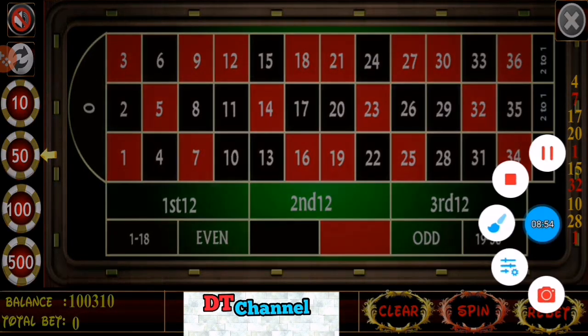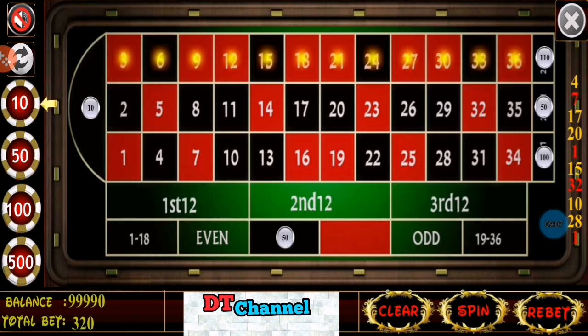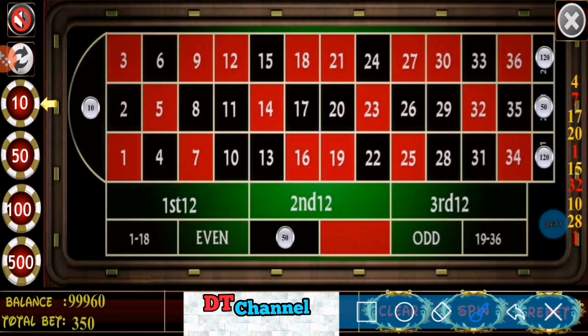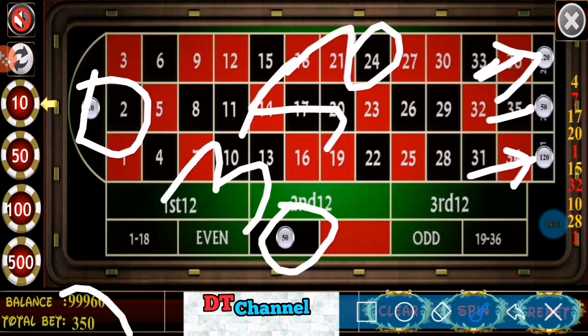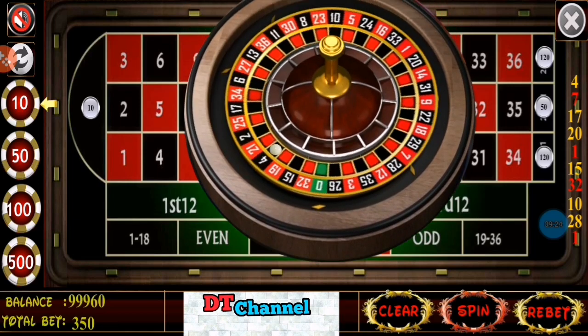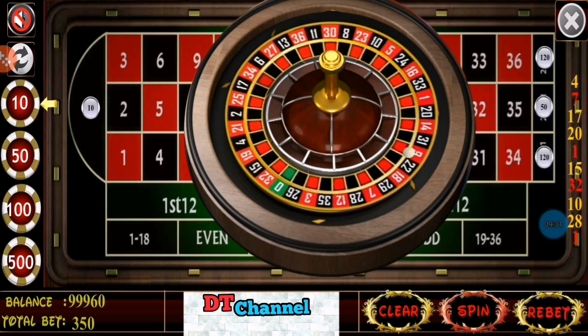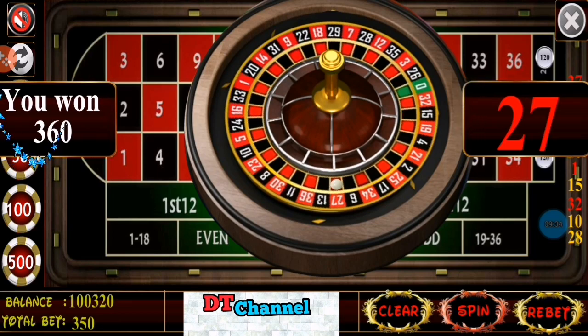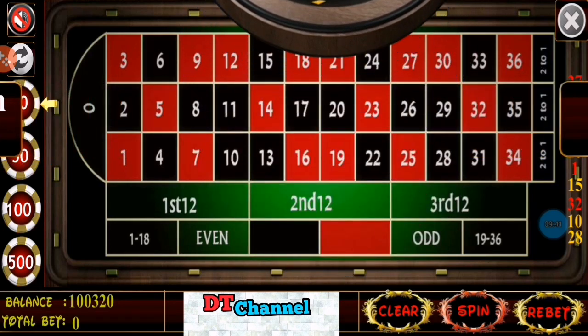Back to base bets: $50, $100, $150, $10, $20, $20 — again $120 on first dozen, $120 on third dozen, $50 for black, $50 for second dozen, $10 on zero. Again $350 total betting amount. Spin. Number 27 — red number. I have won and my profit this time is $10.